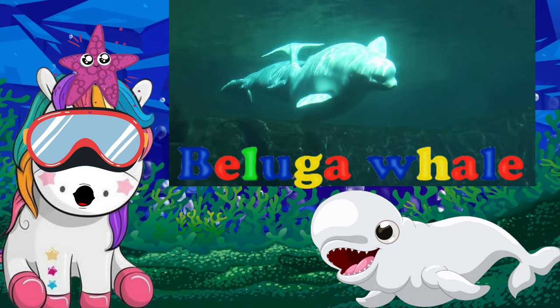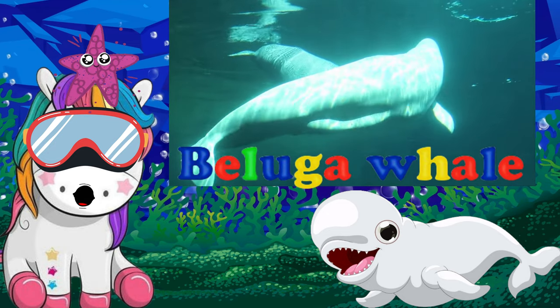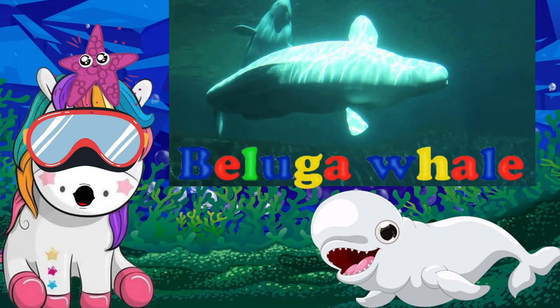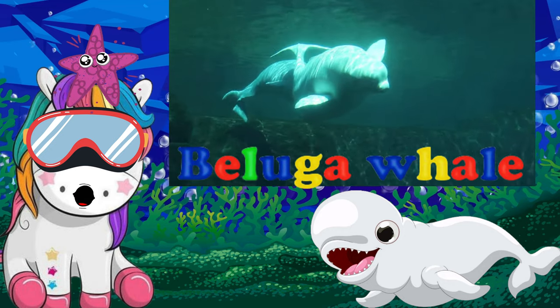A beluga whale is a white whale that has teeth, a large round forehead, and a bendable neck, and it lives in arctic and subarctic regions. These whales are very talkative, enjoy being around each other, and live in pods.